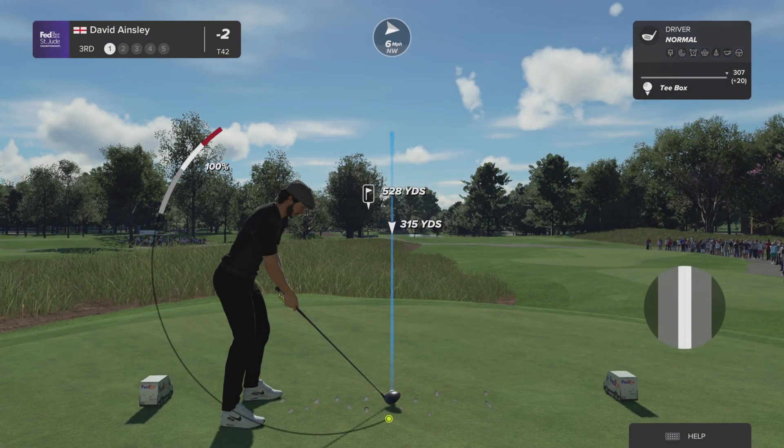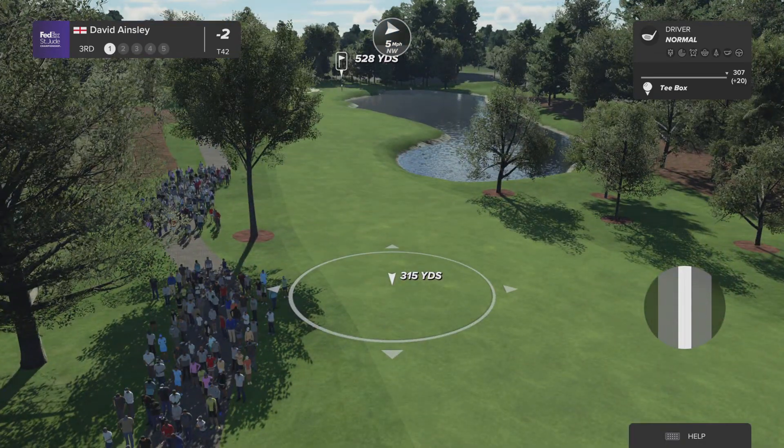The third hole at TPC Southwind is a strong par five measuring over 550 yards from the back tees. A bit of water comes into play here on the second shot, so be mindful of where you leave your approach.